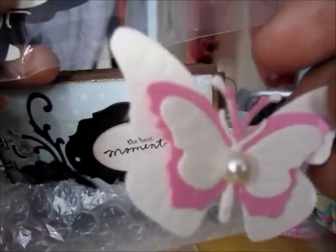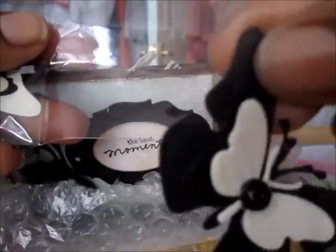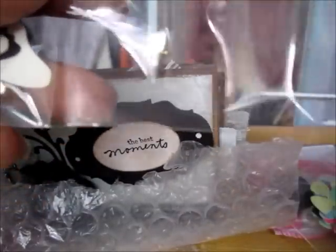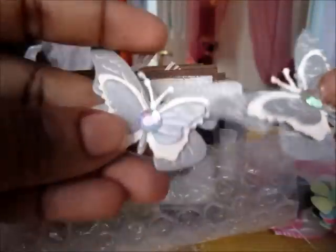Gorgeous butterflies! Wow, thank you so much, I love me a butterfly - wow, thank you so much! That's so pretty. So those ones, and that's all embossed. And that one - beautiful, thank you!